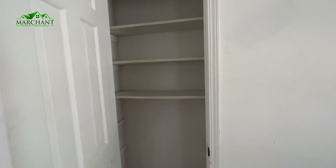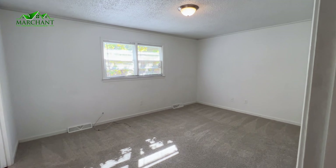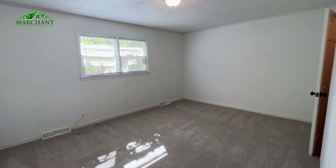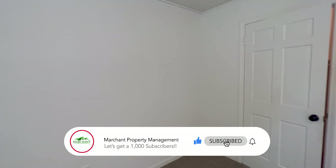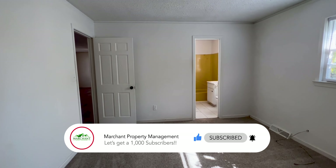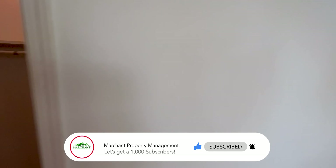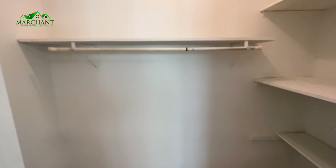Nice storage closet off this area. Going to the first bedroom — it's a good-sized bedroom. This carpet, I'm not sure if it's new, but it's in very good condition. Actually, it kind of smells like it might be new carpet. And there's a good-sized closet with shelving and a hanging bar.